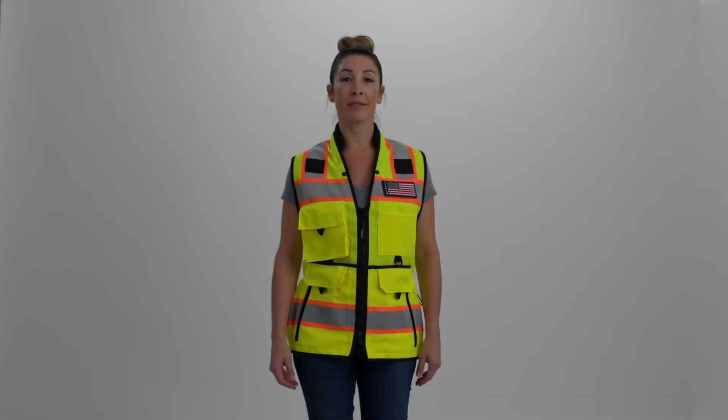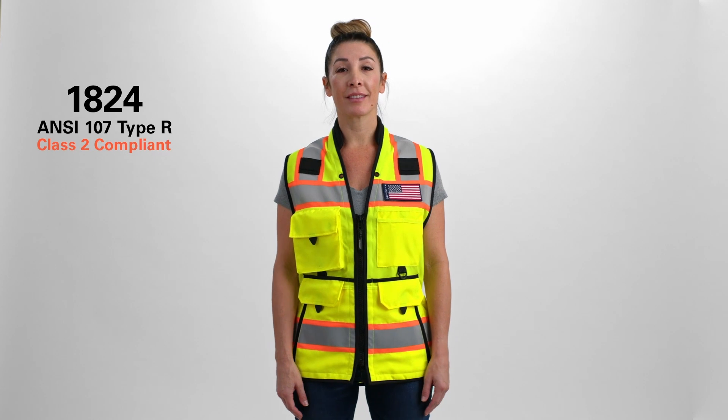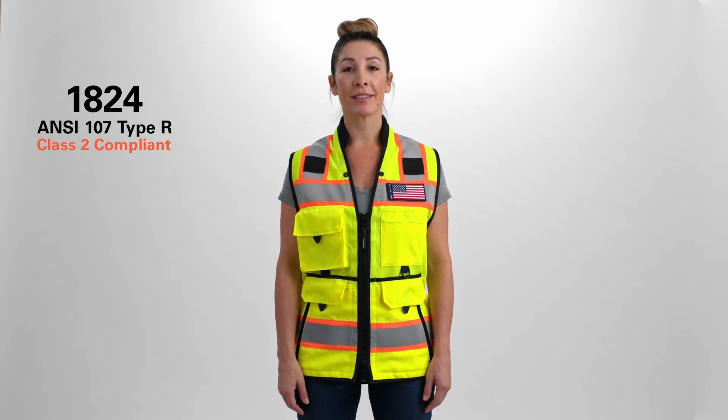Get the vest that's designed to make your day easier, safer, and more comfortable. It's Kishigo's 1824 Ultimate Construction Women's Vest.